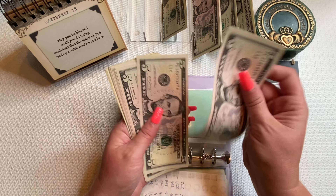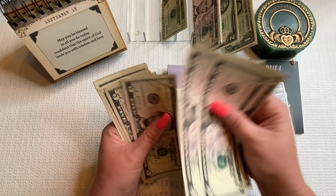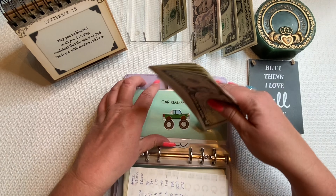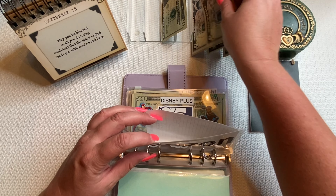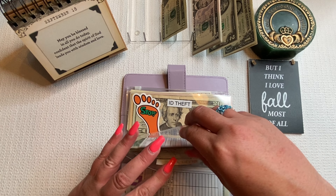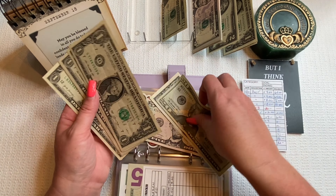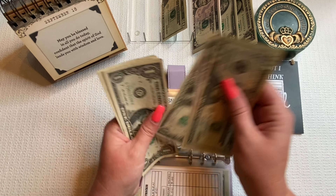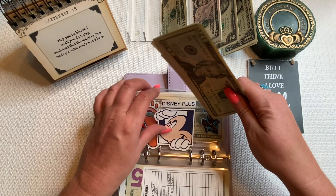Love these cute little trackers — they're from Reynolds Budget along with the cute envelopes. Moving on to car registration, which is due in February for about $200. Putting in $5, bringing it to $69.